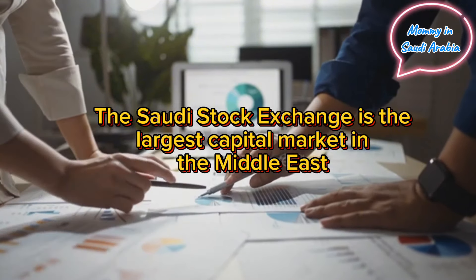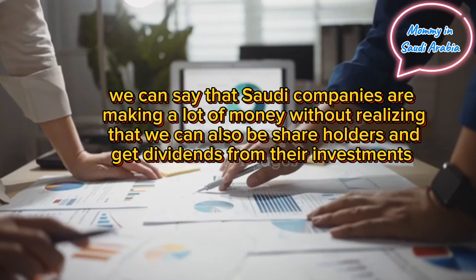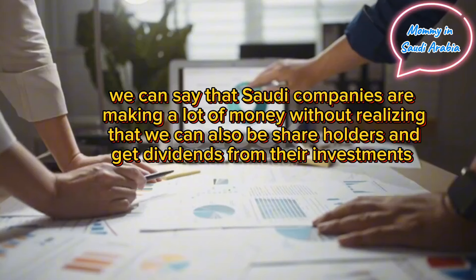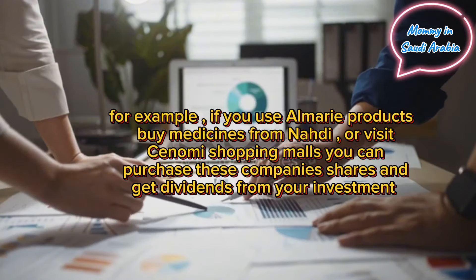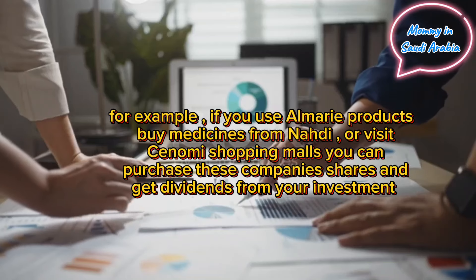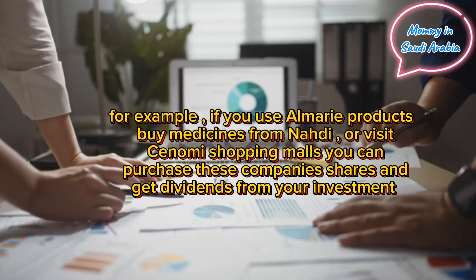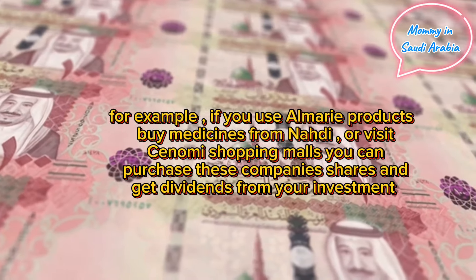Invest in the Saudi stock market. The Saudi stock exchange is the largest capital market in the Middle East. Saudi companies are making a lot of money, and we can be shareholders and get dividends from their investments. For example, if you use Almarai products, buy medicines from NAHDI, or visit Cenomi shopping malls, you can purchase these companies' shares and get dividends.